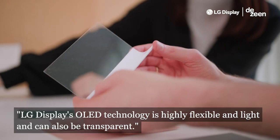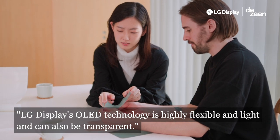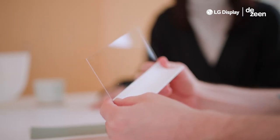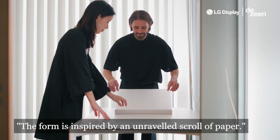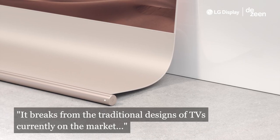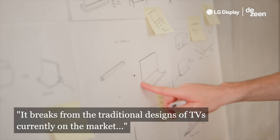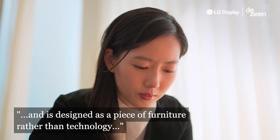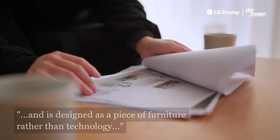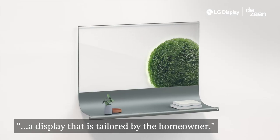LG's OLED display technology is highly flexible and light, and can also be transparent. The form is inspired by an unraveled scroll of paper. It breaks from the traditional designs of TVs currently on the market, and is designed as a piece of furniture rather than technology — a display that is tailored by the homeowner.